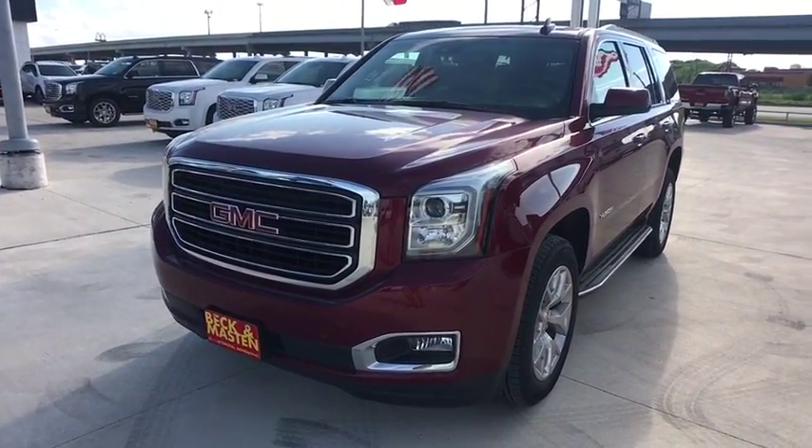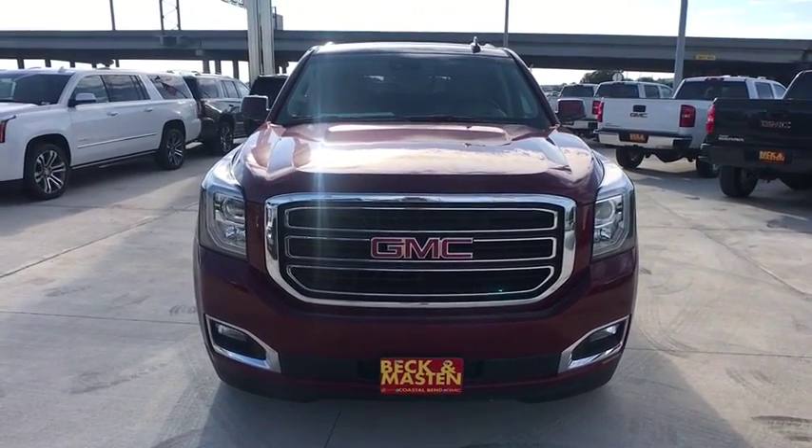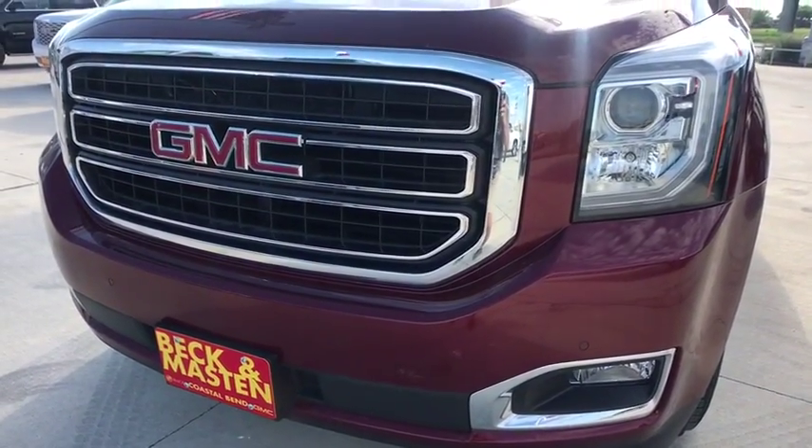Lane departure warning, power liftgate, leather-wrapped steering wheel, Bluetooth, power steering, adjustable steering wheel, aluminum wheels, four-wheel disc brakes, floor mats, cruise control.